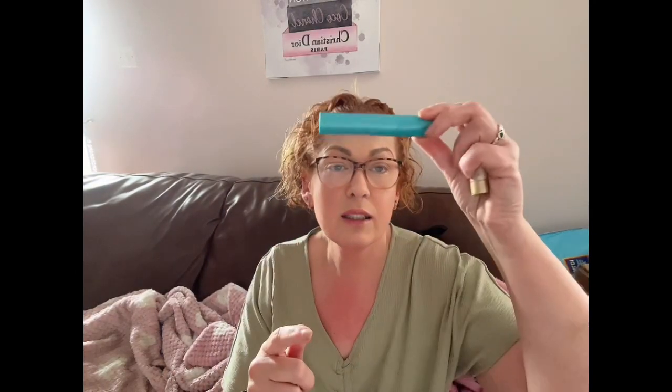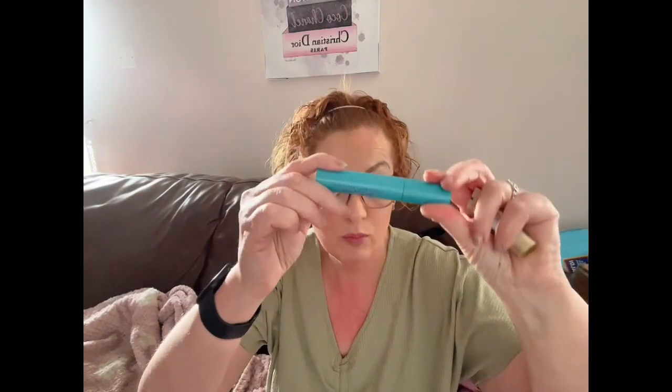Next I have the CoverGirl Supersizer Fibers mascara. It's just disgusting — there's nothing coming out of it, it dried up. Did I like it? No, there's better out there. Waste of money, not impressed.